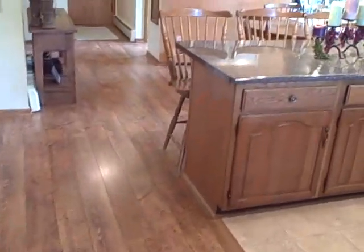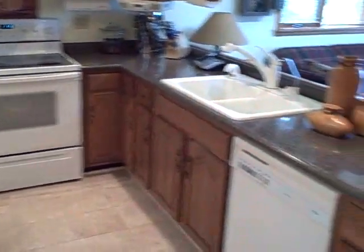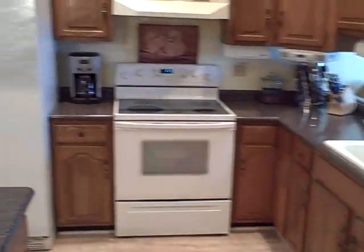New kitchen countertops were installed about two years ago. You have all the important appliances: microwave, dishwasher, stove, and refrigerator.